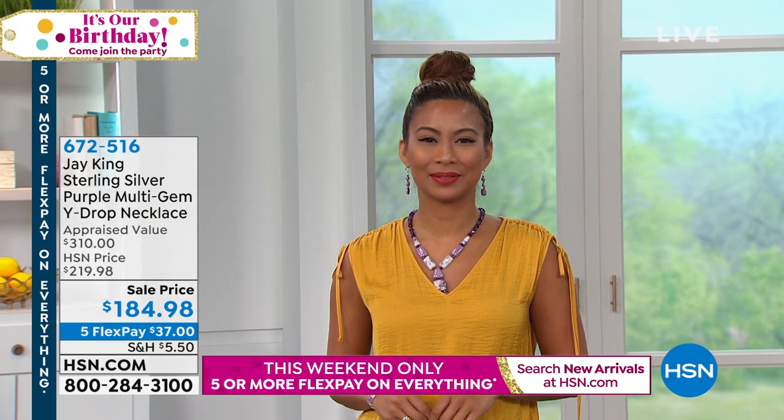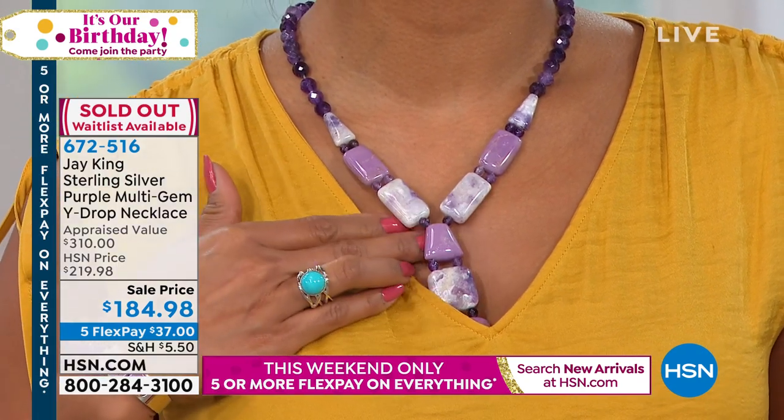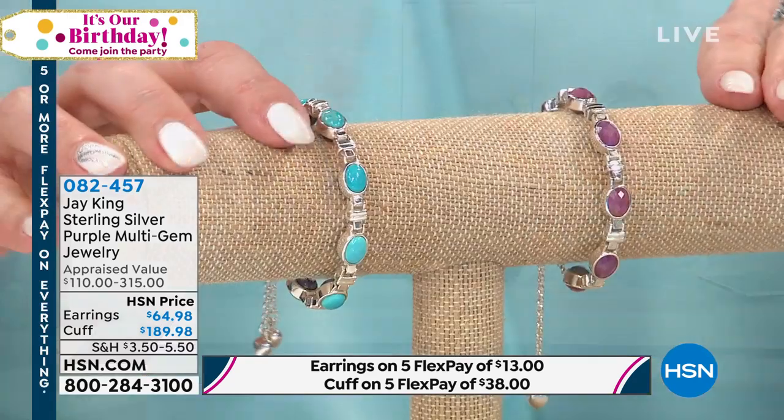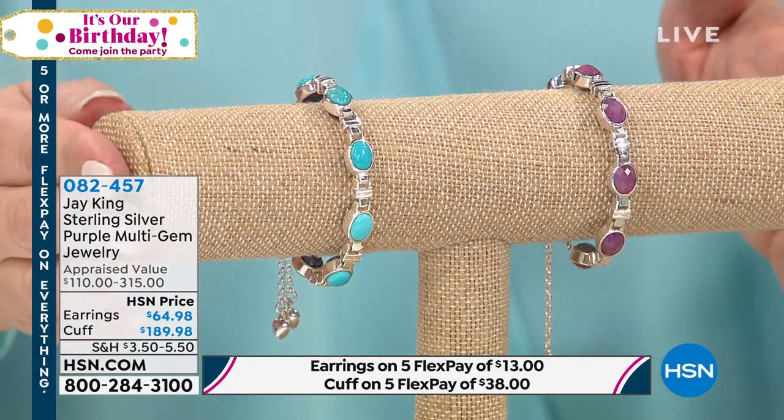I love how this lays, I love the look of this — big, bold, something I've obviously designed. I took it off because it's sold out. Are we talking about the cuff or this one? The necklace has earrings and a cuff that match. But this is the purple multi-gem jewelry — it is the one with the cuff.